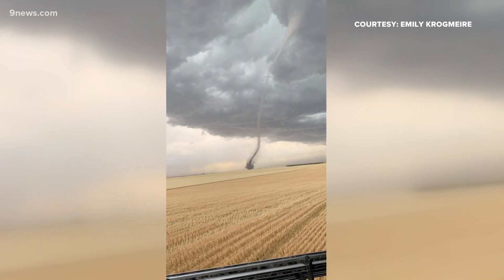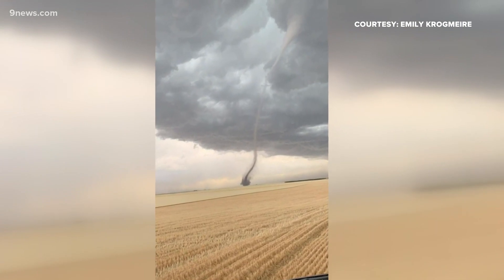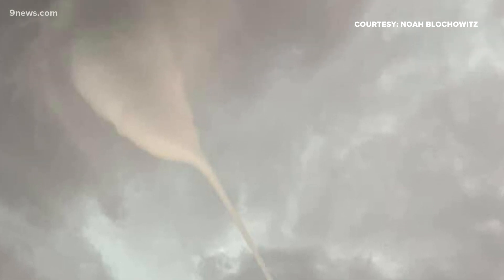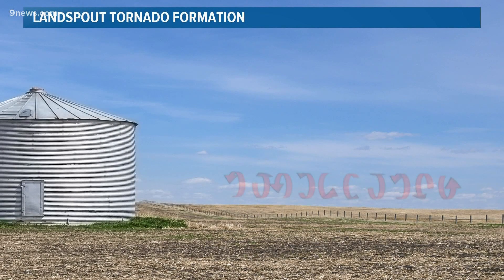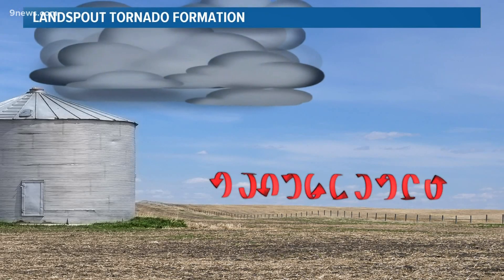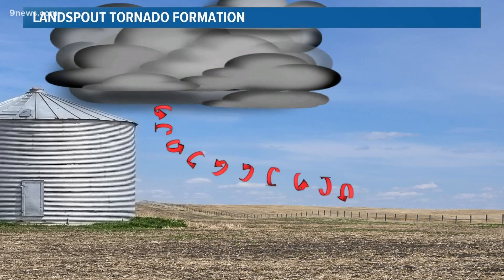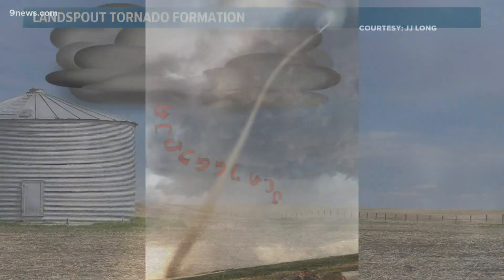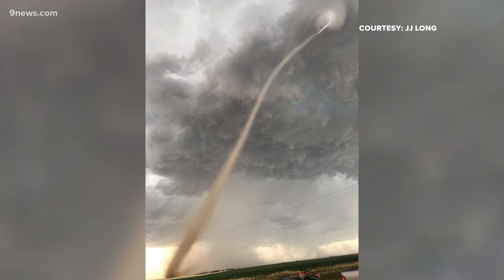This is a type of tornado known as a land spout. It forms a little differently than your classic supercell tornado. With a land spout tornado, there's already invisible air rotating horizontally near the ground. As a thunderstorm moves over it or rapidly forms nearby, the rotating air gets pulled into the thunderstorm, forming a tornado — like a dust devil that gets attached to a thunderstorm base. They usually hang down from the flat bottom of the storm with no wall cloud present.